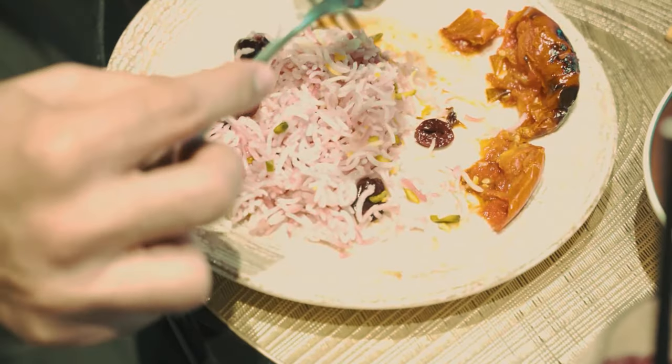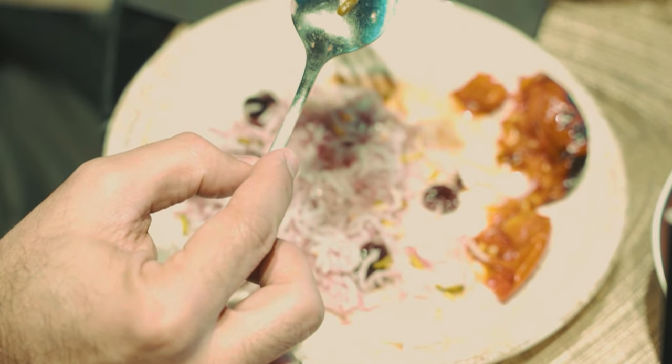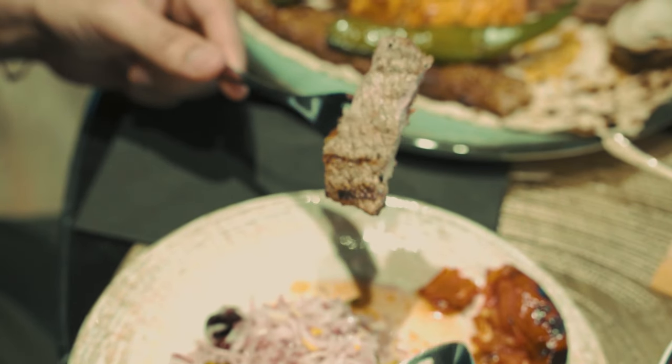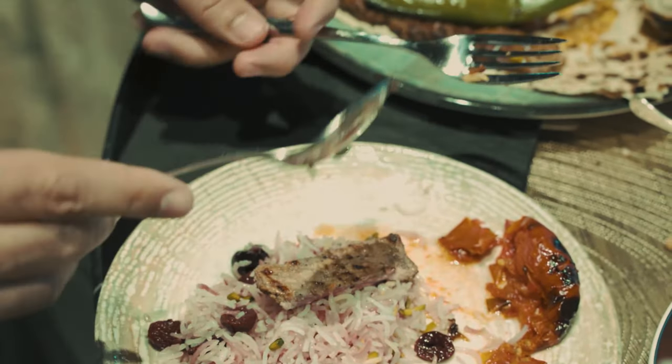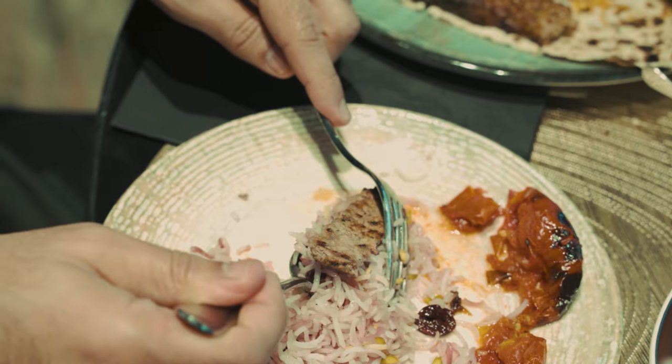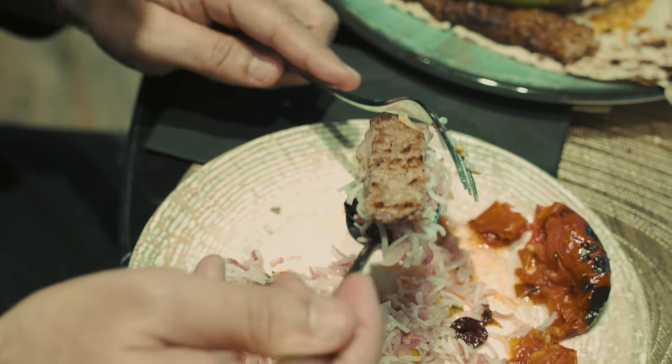Look at how thin that is. Super nice. Look at the color on the inside of that — beautiful. You saw that cooking with those flames. Nicely done. We'll take one of those. That is like a nice little steak right there with the barbie rice.